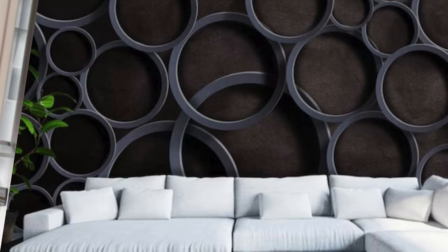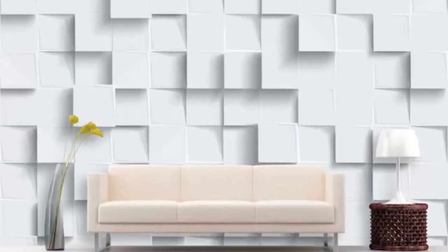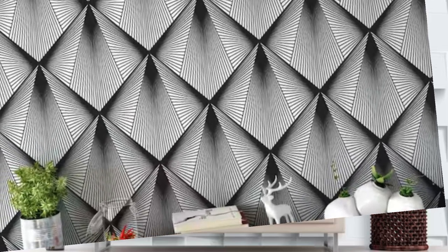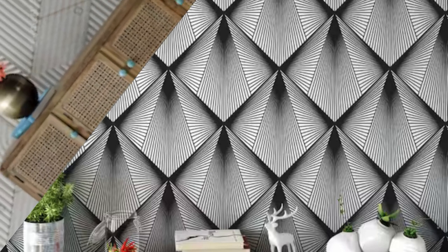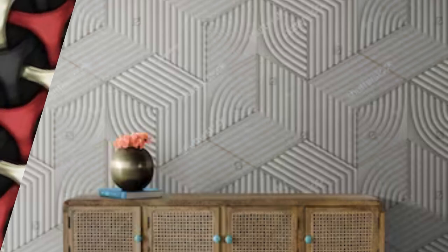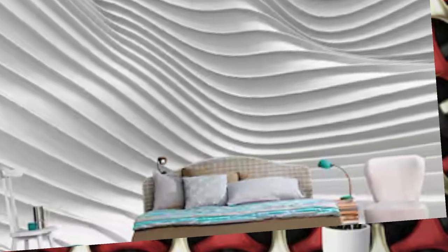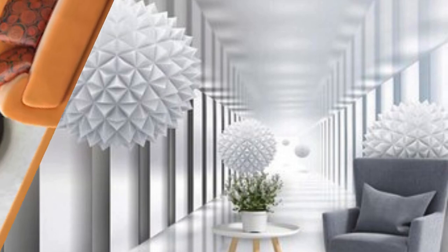Indulge your senses in the extraordinary world of our 3D wallpapers, where innovation meets art to redefine the very essence of interior design. These wallpapers transcend the ordinary, transforming your living space into a gallery of three-dimensional wonders. Our collection encapsulates a myriad of themes, from the avant-garde to the timeless classics. Picture the ethereal dance of light and shadow as it plays upon the intricate details, creating an ever-changing visual symphony that evolves with time.